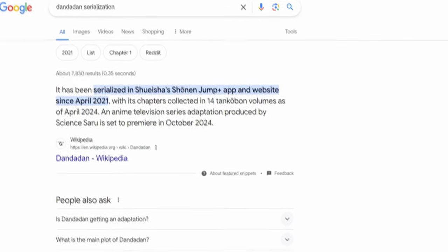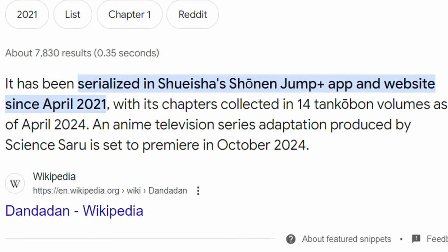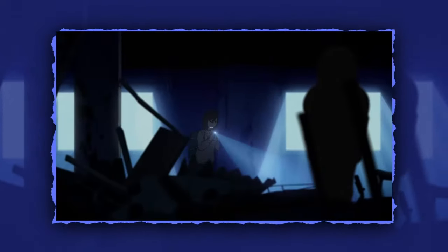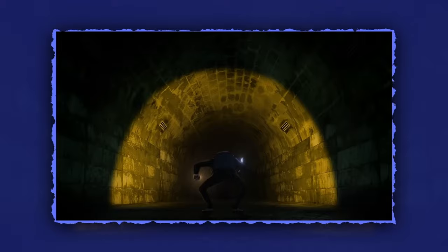Dundundun is a brand new, rather recent addition to the Shonen Plus lineup, and with the anime adaptation releasing this fall season, I thought it would be a good time to read the manga, as we now live in an age of easily accessible leaks, and I'm the type of person who doesn't want to be spoiled of anything.